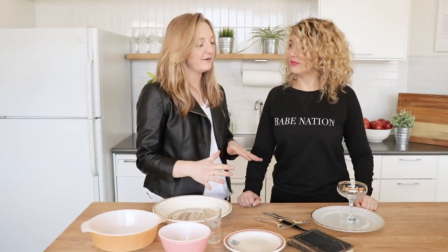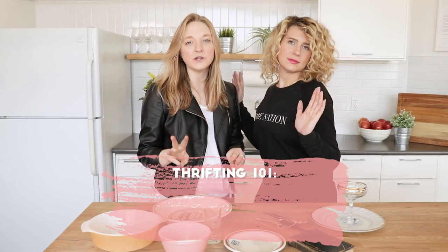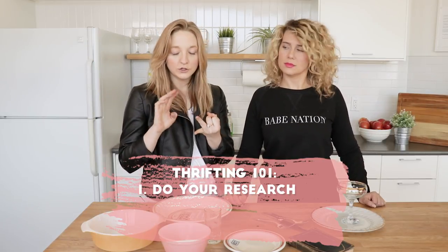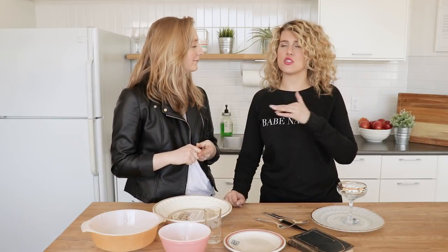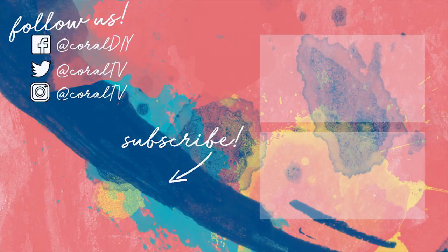We've learned a lot of information and takeaways from our thrifting queen, but the three biggest takeaways are: do your research, have some data on hand, look for the labels, and make sure you know your materials. Those are the keys, and they're universally applicable across the board — you can go to any thrift store, furniture, dishware, books, clothing, and apply all of that. Subscribe because we've got more awesome content coming your way. Bye, guys!